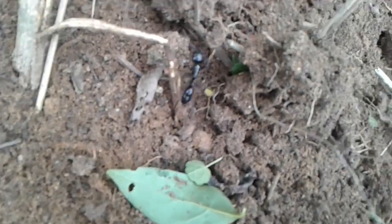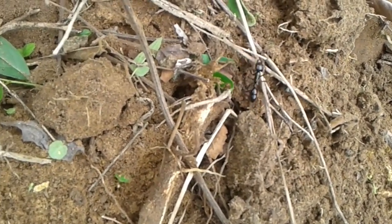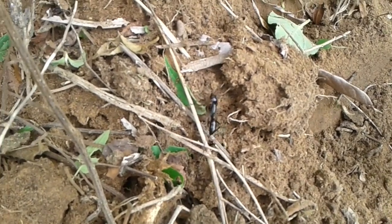Hey guys, this is Chris again. I wanted to take a minute to share with you one of the amazing creatures we have out here in our little nature corner. This is a giant black ant — some people call it a bullet ant.